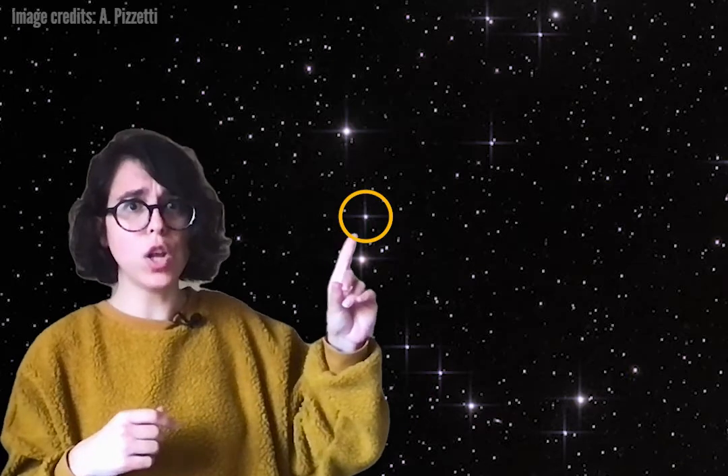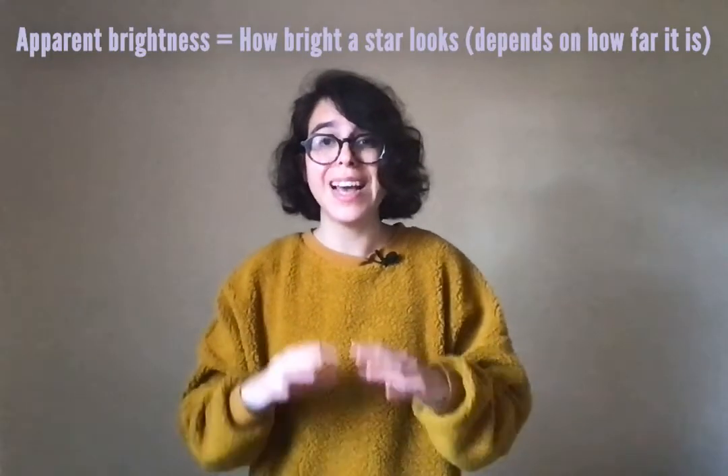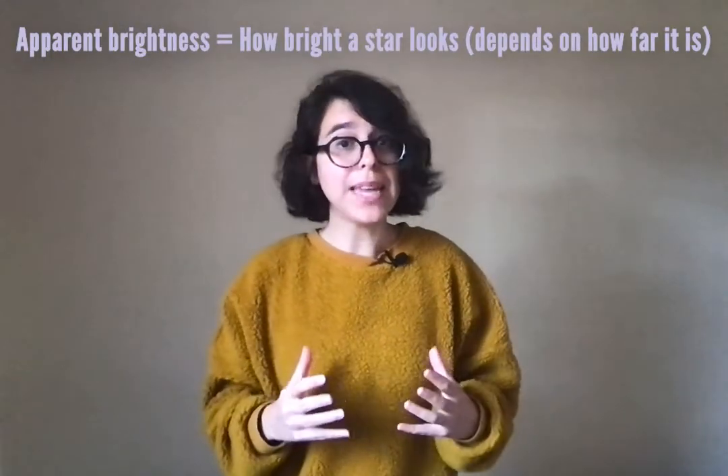Have you ever gone out at night, looked at the starry sky and wondered how far away are these stars? Is this one star closer or farther away than the brighter star next to it? Well, this question is not easy to answer. That's because the stars that you see in this image have what we call a different apparent brightness, and that means they look different to our eyes. So, if two stars look different to us, does that mean that they are really different from each other, or are they just placed at different distances from us?